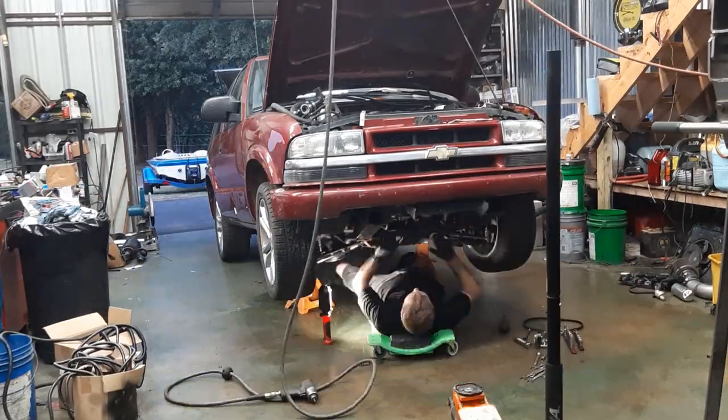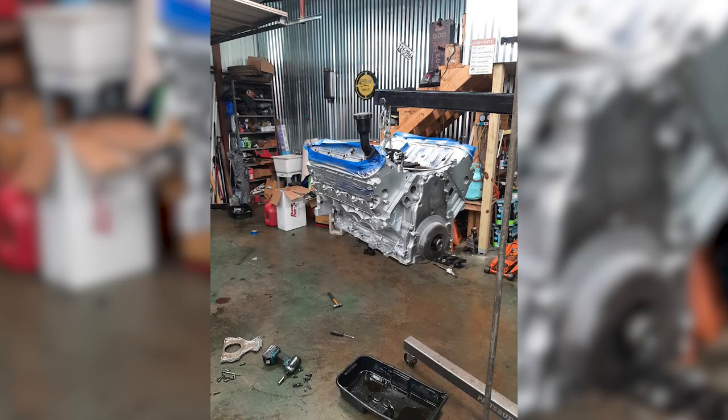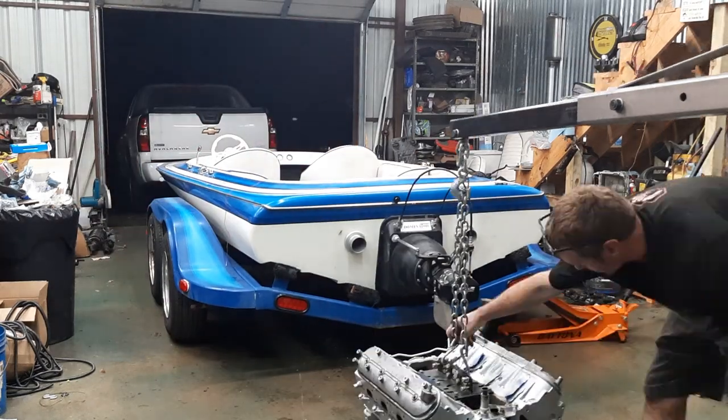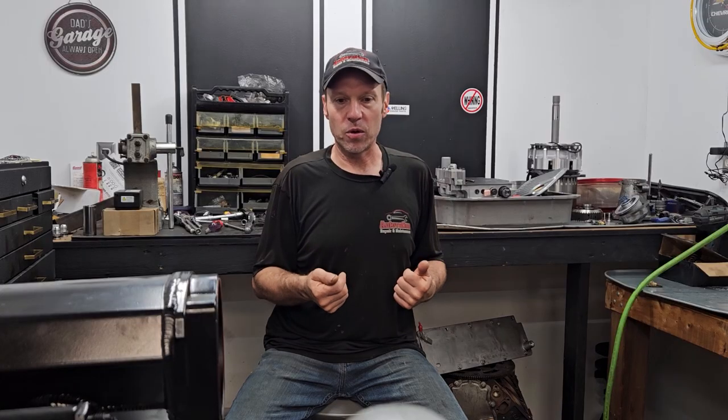I pull the engine out, put it in, get it all set. I did a lot of pre-work for about a week, then did all the actual work, put it in, and got the fuel system set. The next day we're going to the lake - I've got to get this thing running.